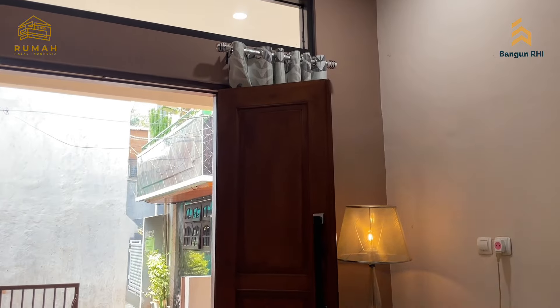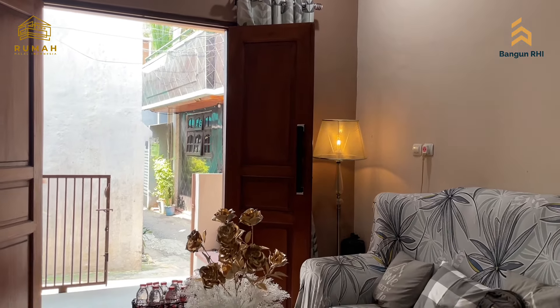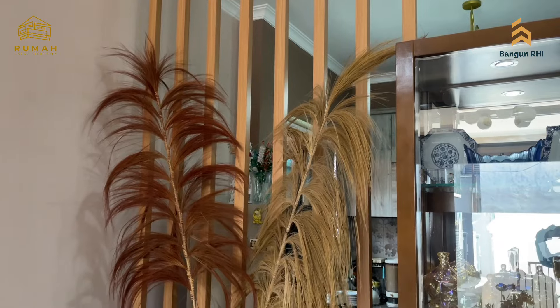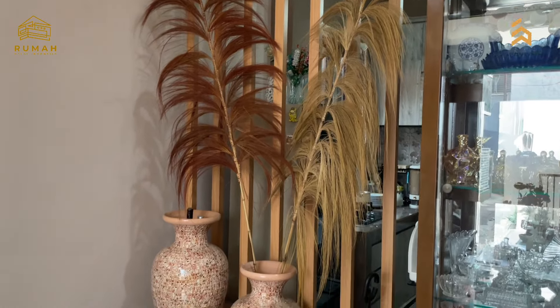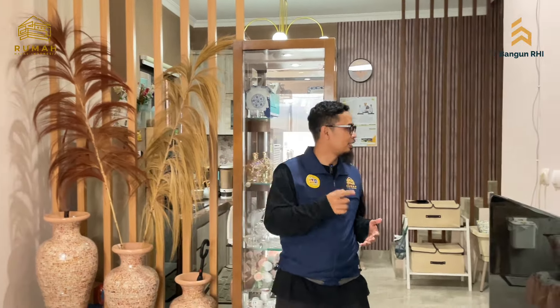Karpet untuk acara pengajian atau musyawarah RT. Yuk ikut Bang Min, ada apa lagi ya? Dan kalau kita lihat di sini ada aksen kisih-kisih ya, yang semakin mempercantik rumah ini.